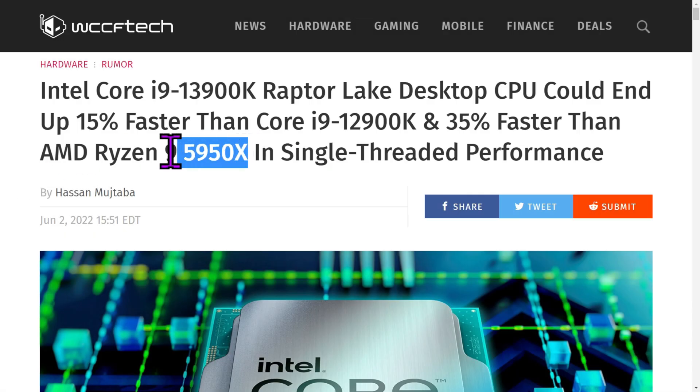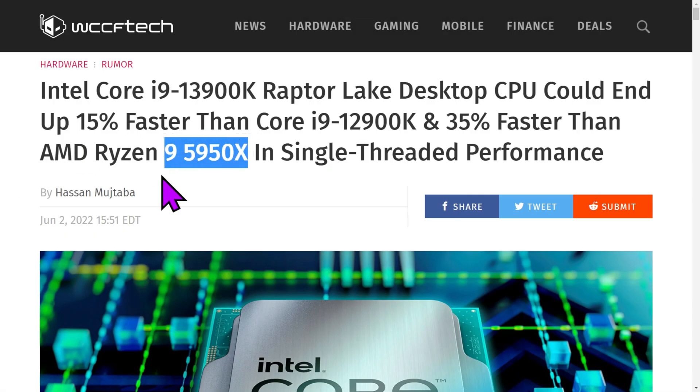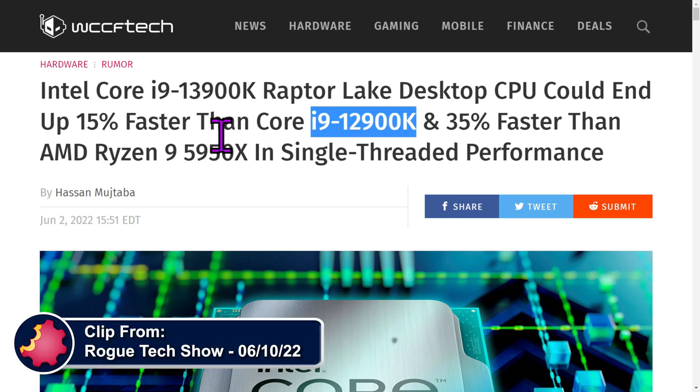This is obviously the previous generation — although it's a great chip, we've seen it discounted lately. 16 cores. And this is also 16 cores, but it was the first of the new chips.